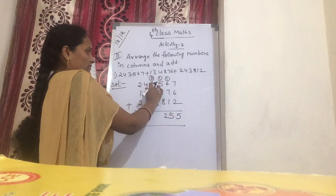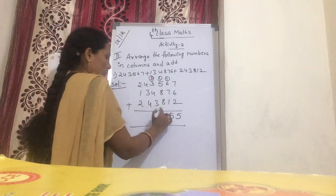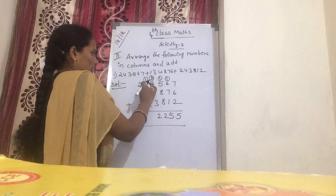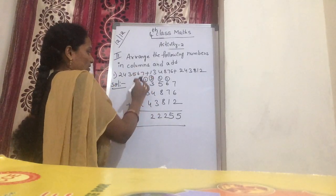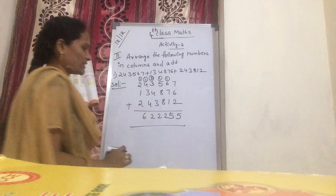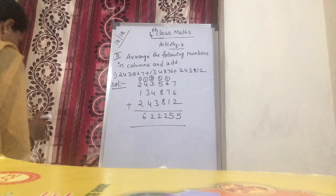Now 2 plus 3 is 5. 5 plus 4 is 9. 9 plus 3 is 12. Next: 1 plus 4 is 5. 5 plus 3 is 8. 8 plus 4 is 12. Now 1 plus 2 is 3. 3 plus 1 is 4. 4 plus 2 is 6. You get 6 lakhs 22,255. Please copy it.